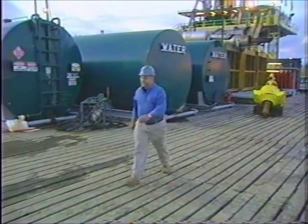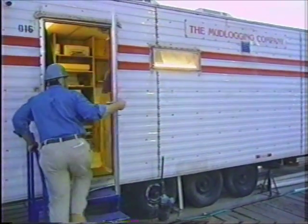To see how we're doing, I stopped by the logging office where the samples from the bottom of the hole were being analyzed.